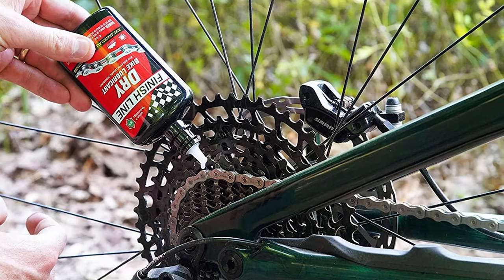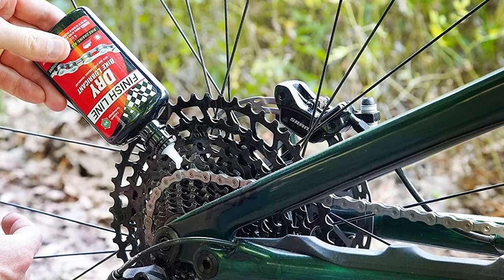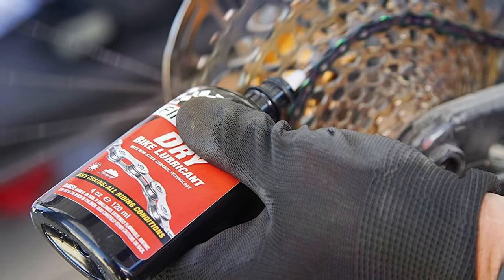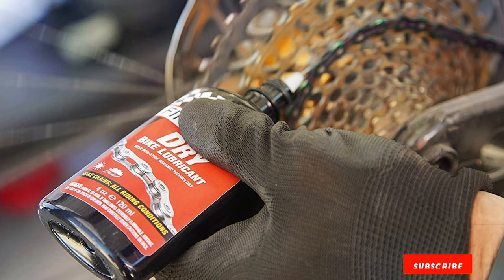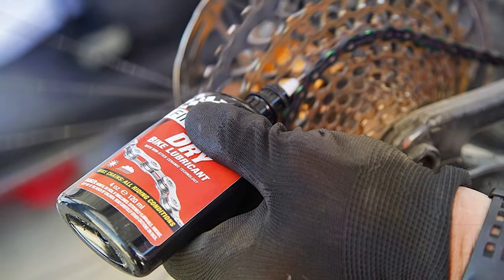Durability and effectiveness are where this lubricant shines. It forms a dry film that repels water and dust, ensuring that the chain remains in peak condition even in the harshest riding environments. This resilience translates to fewer applications and a longer lifespan for your chain, ultimately saving time and money.